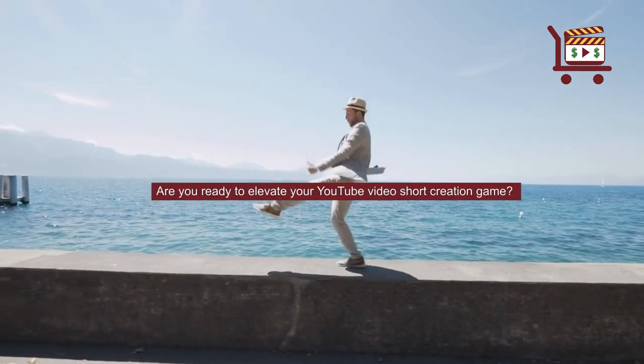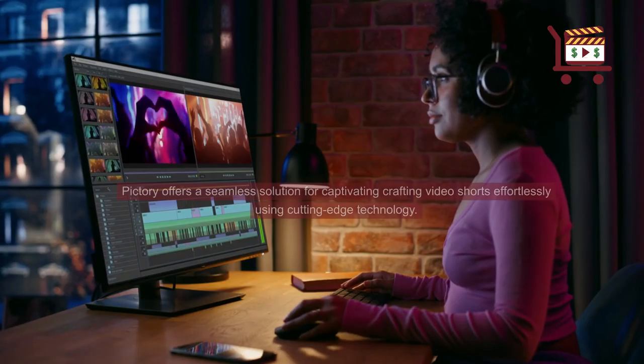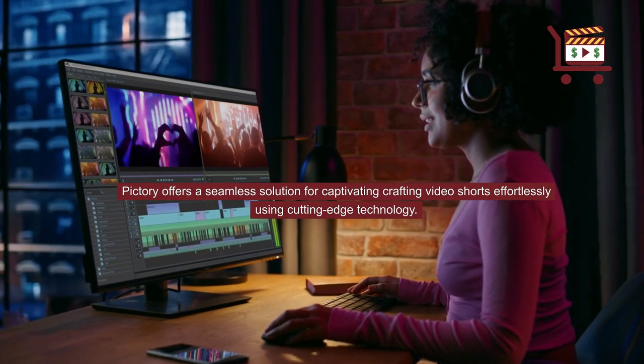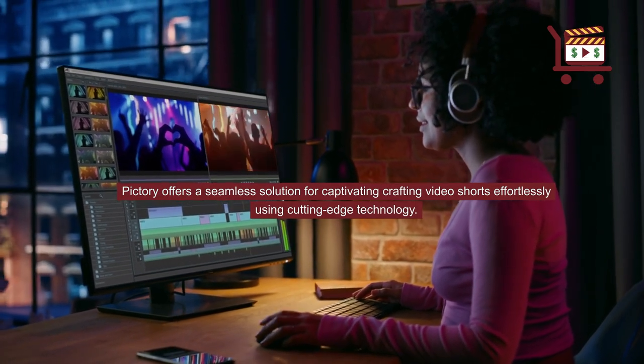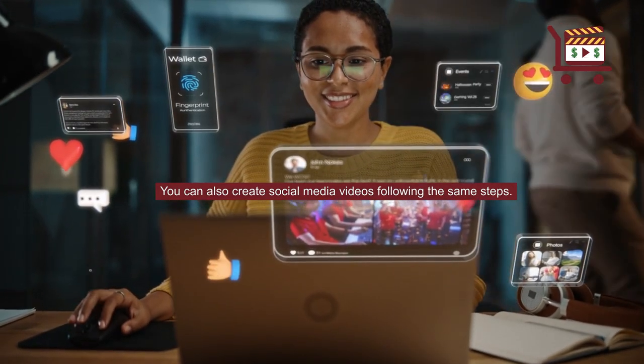Are you ready to elevate your YouTube video short creation game? I use many different platforms to create video content, including Pictory. Pictory offers a seamless solution for captivating, crafting video shorts effortlessly using cutting-edge technology. You can also create social media videos following the same steps.